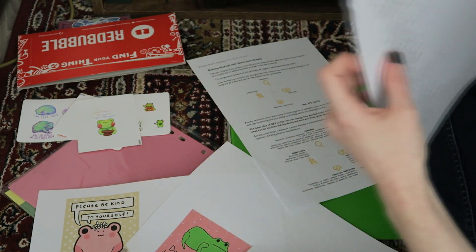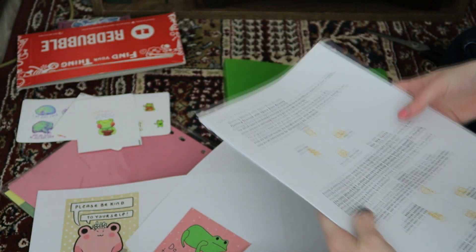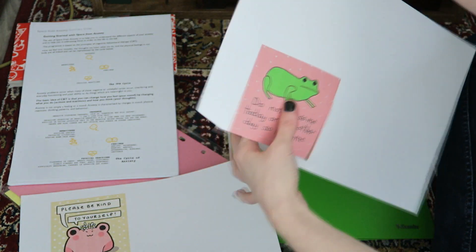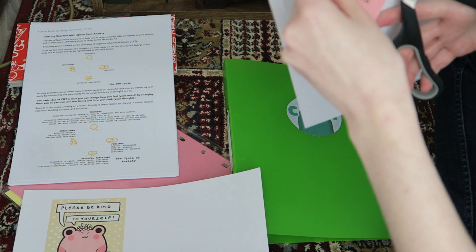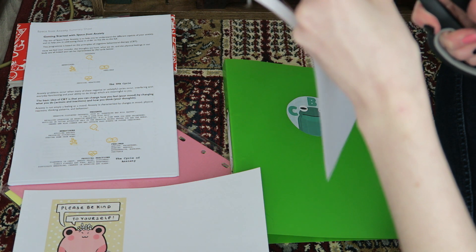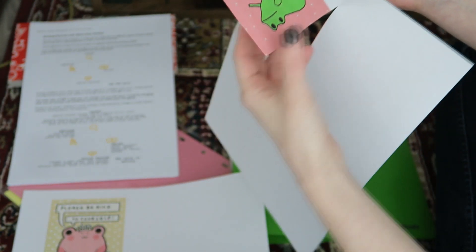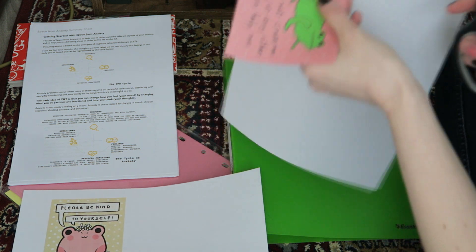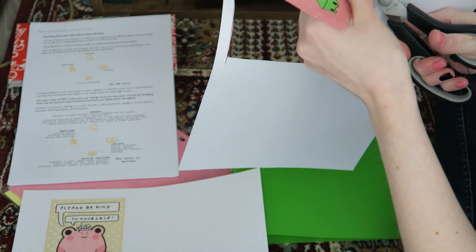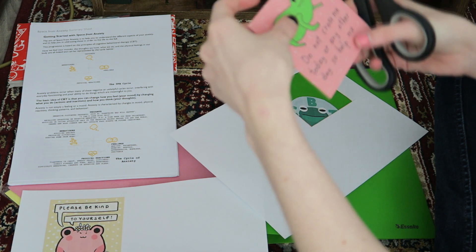I did CBT many years ago when I was in a much different place and I found it incredibly useful. I had very severe anxiety — I felt that I was unable to do many things. I was having issues socialising, I was extremely depressed, severely anxious.